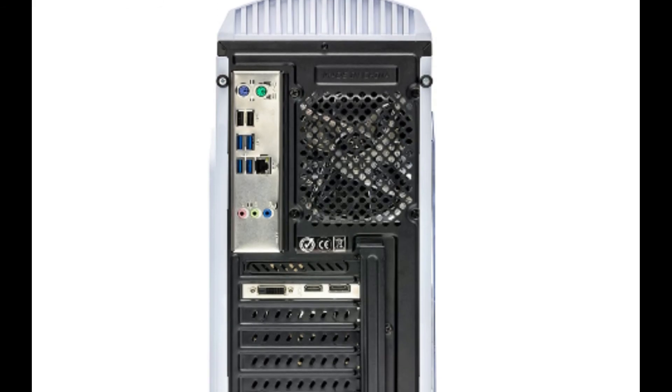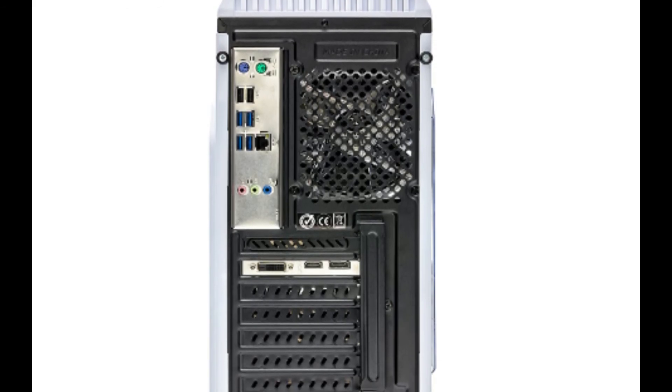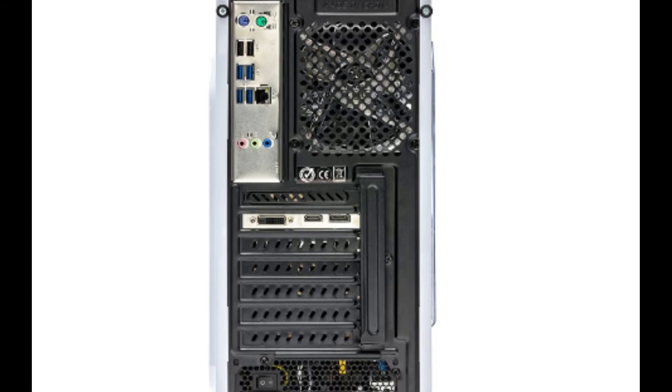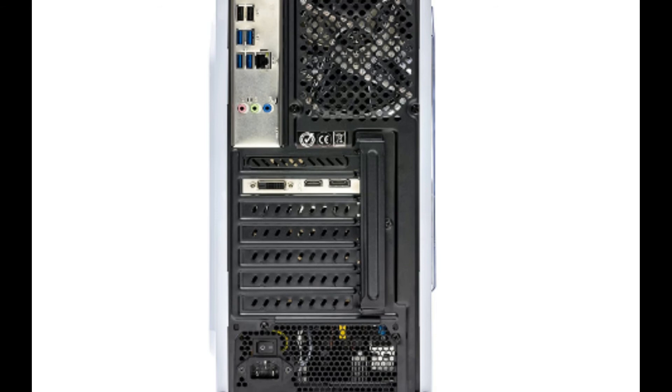Boost up your gaming creativity with a great view and display. It comes with an Nvidia GTX 1060 graphics card to play your games at great frame rates.